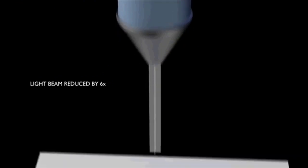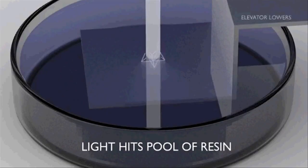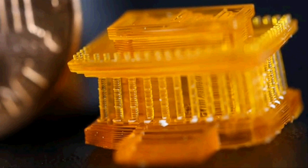The actual production of such materials is made possible by a high-precision 3D printing process called projection microstereolithography.